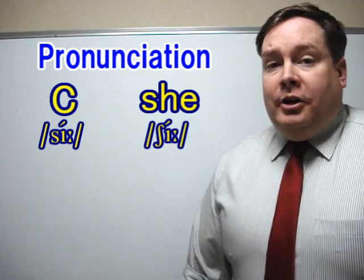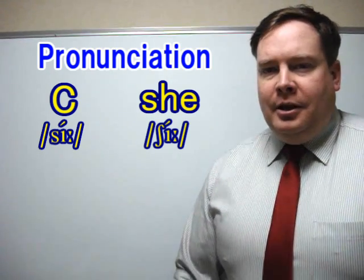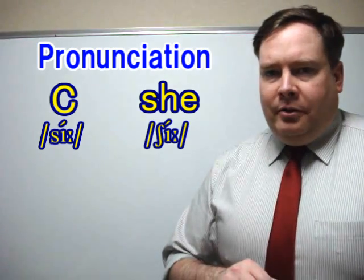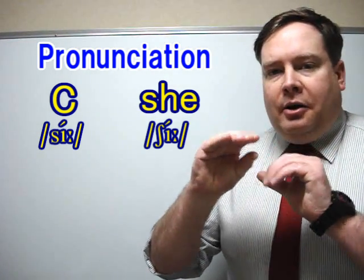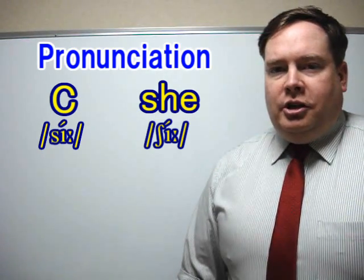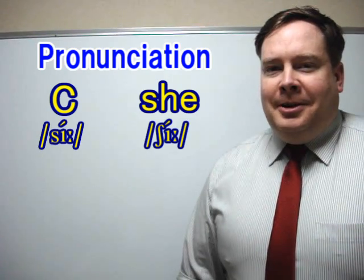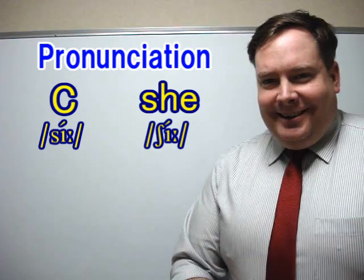Now let's look at the second word — 'she.' You need a SH sound. Tongue kind of in the middle of our mouth, and lips will push out a little bit. She. Repeat after me: she.